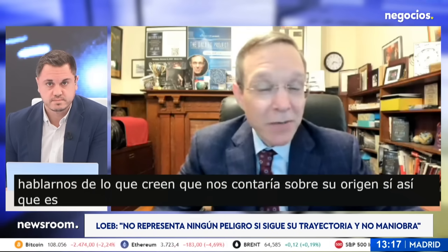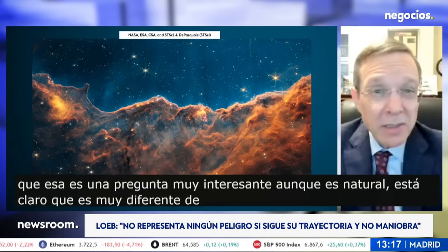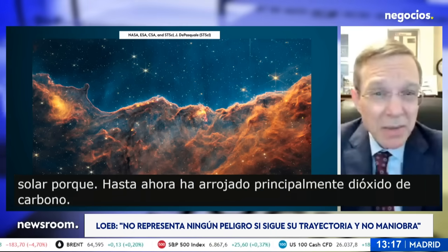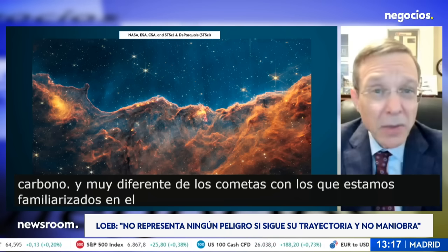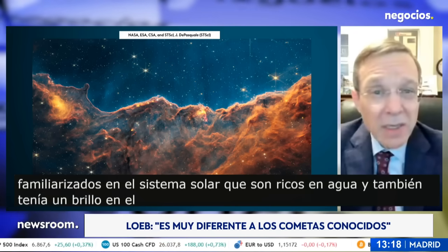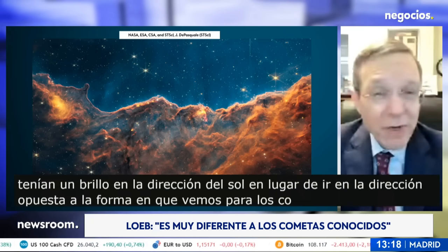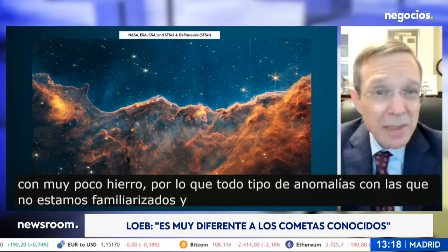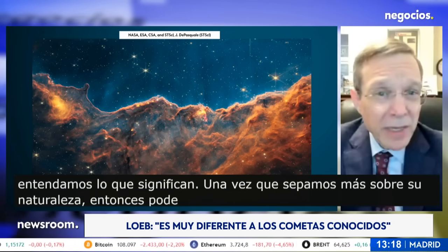That is a very interesting question. Even if it's natural, it's clear that it's very different from the known comets in the solar system, because so far it shed mostly carbon dioxide — very differently from comets we are familiar with, which are water-rich. It also had a glow in the direction of the sun instead of going in the opposite direction, as we see for comets, and has nickel with very little iron. So all kinds of anomalies that we are not familiar with, and once we understand what these mean and know more about its nature, we can infer where it may have come from.